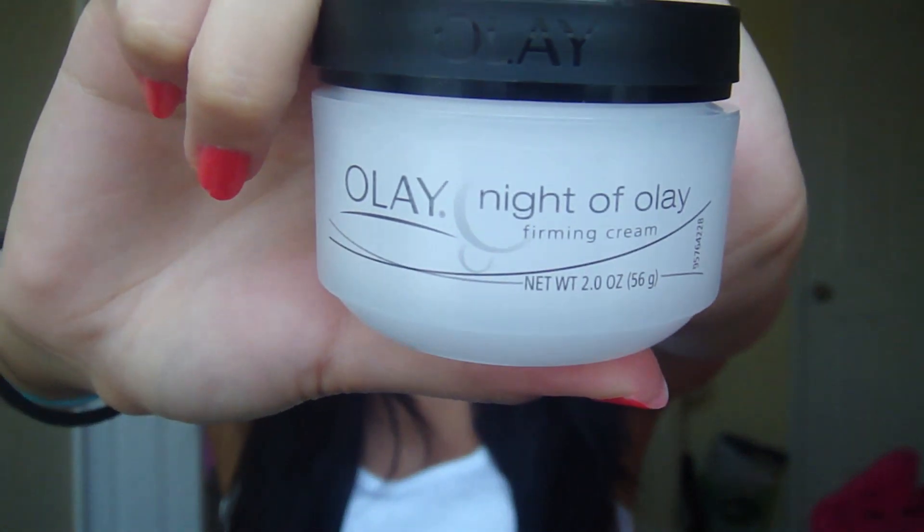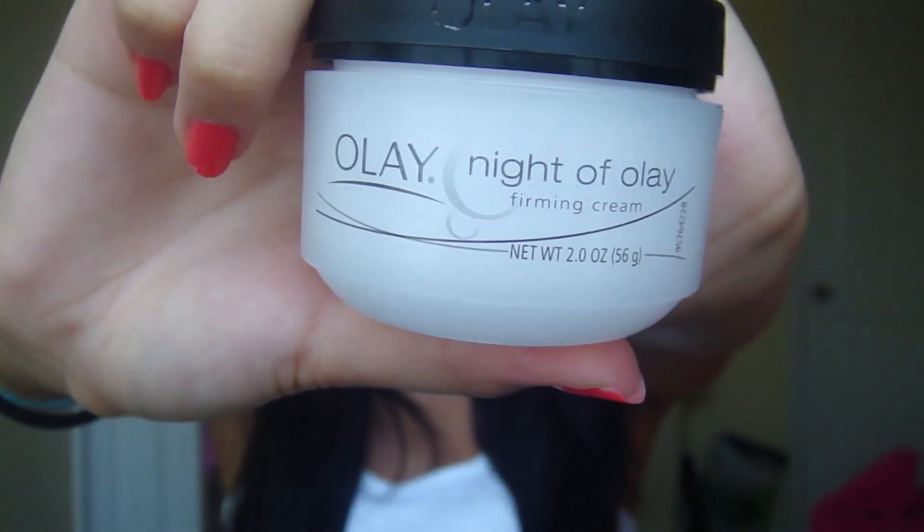First, I'll do face products. I needed a nighttime moisturizer so I got this Olay Night of Olay Firming Cream. I think it's for like older people with saggy skin but I might as well prevent wrinkles before they come. It smells like all the other Oil of Olay stuff, so it could be the same thing in different packaging. But I just needed a moisturizer without SPF for nighttime.